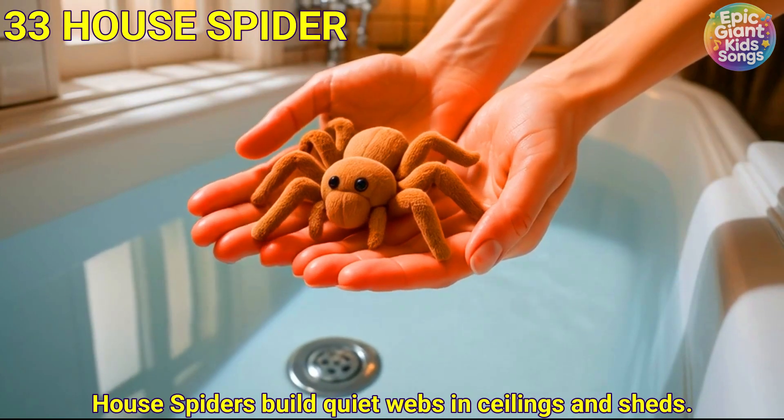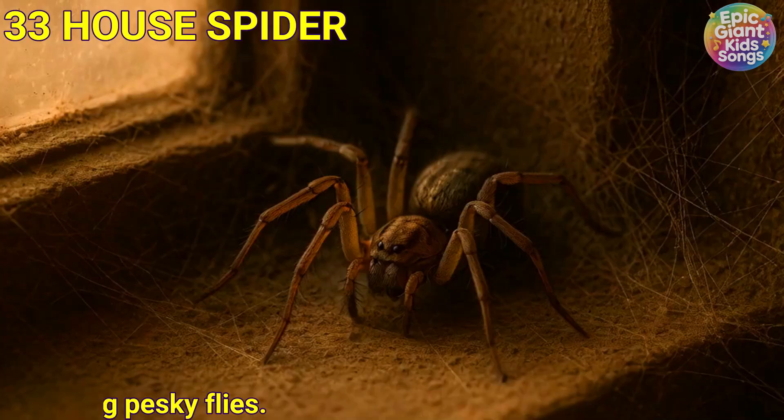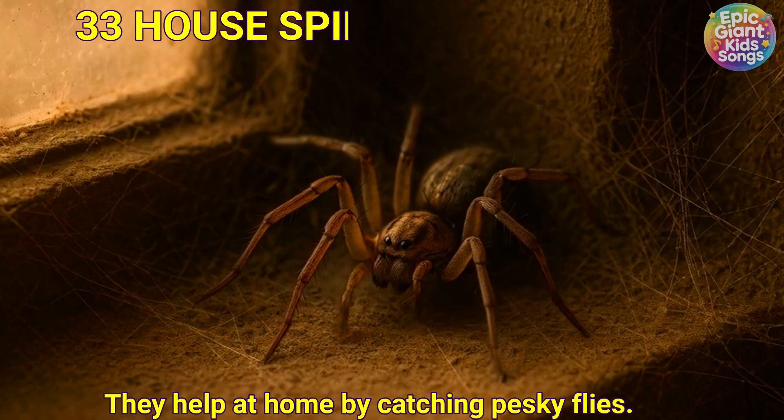House spider. House spiders build quiet webs in ceilings and sheds. They help at home by catching pesky flies.